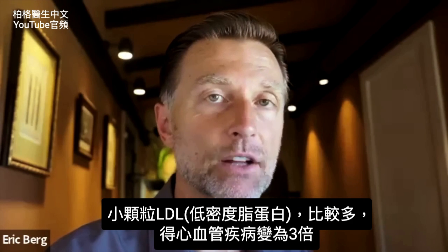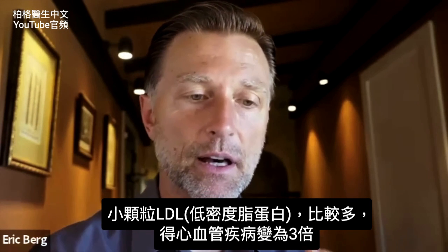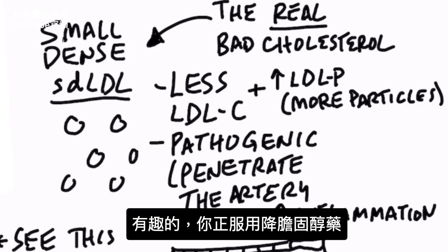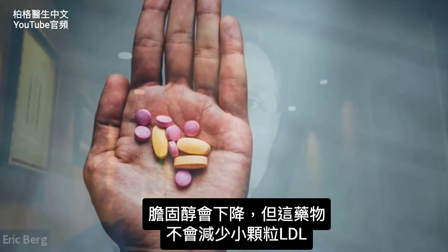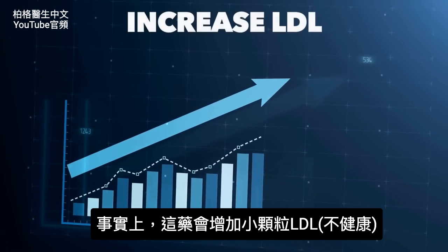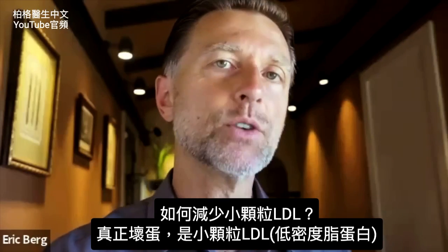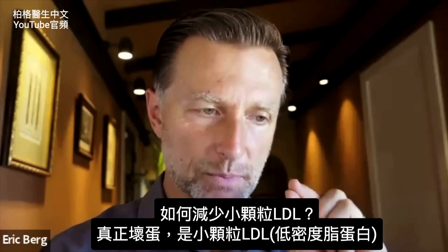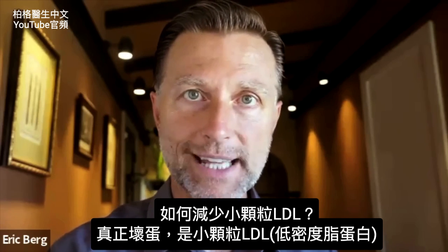Small dense LDL is a strong predictor of cardiovascular disease — by three times. Now, another interesting thing: if you're on a statin drug, your cholesterol will come down, but statin drugs don't reduce this small dense LDL. In fact, they might increase it. So the question is, how do we lower the real culprit — the real bad LDL, the small dense version?